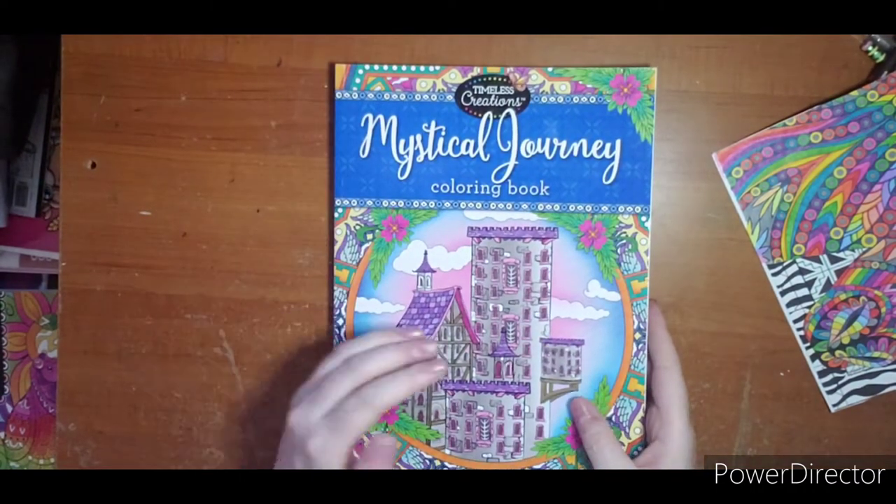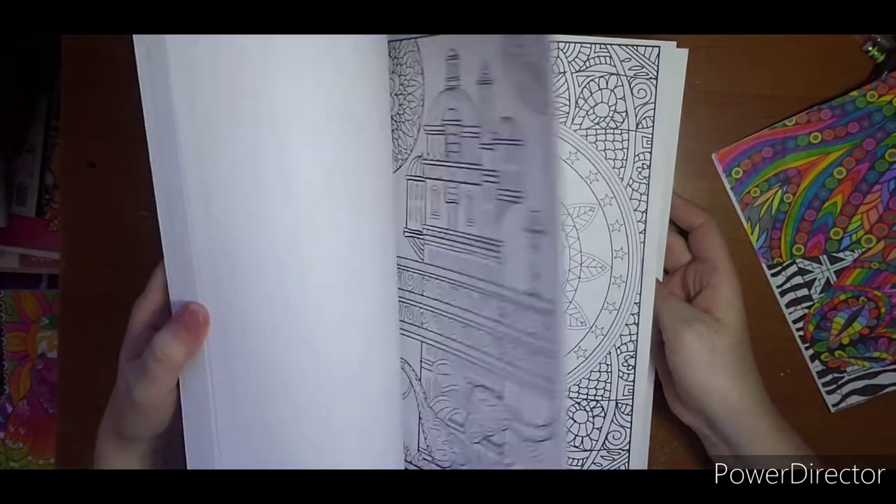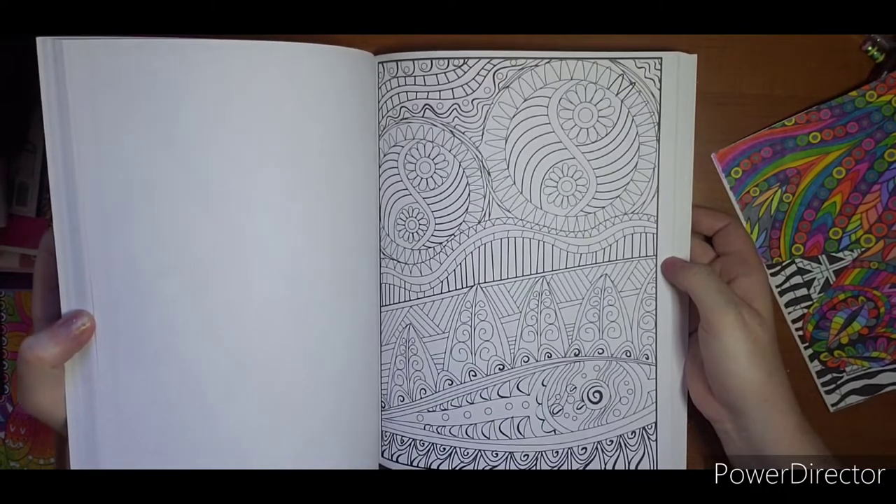Mystical Journey — a full, completely untouched book. Another idea I had was to use these for giveaways, but again with shipping to certain areas I'm not sure how well that would work.